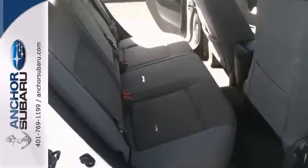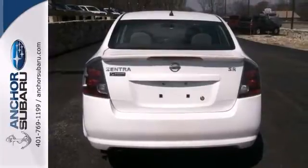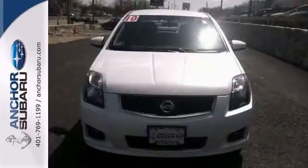This hand-picked, individually scrutinized, AutoCheck one-owner vehicle comes with a vehicle buyback guarantee, and it's still under factory warranty. Take it for a test drive today.